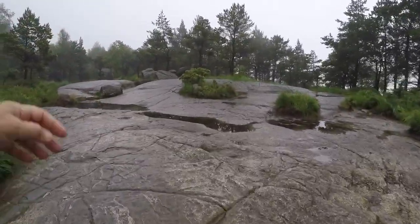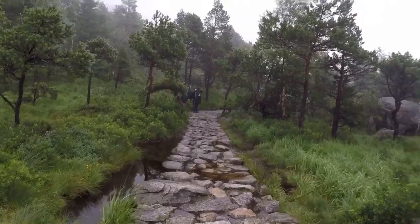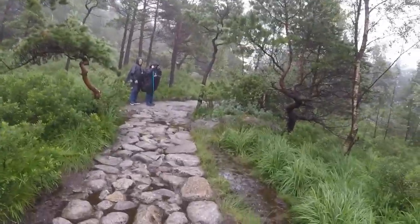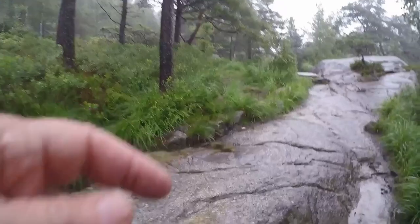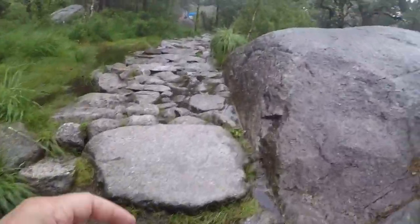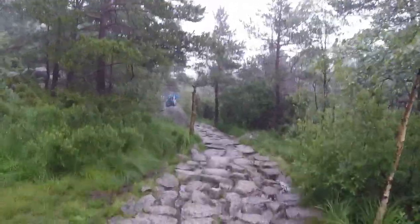We'll get a little break here. We have rounded, glacially eroded granite — smooth. More steps and pathways. Lots of water as you can see; you definitely need waterproof shoes here. That first part was pretty steep, but it was a good warm-up. Looks like there's a lot of granite here and some metamorphics.